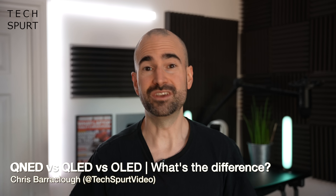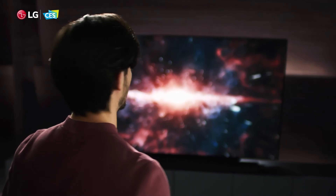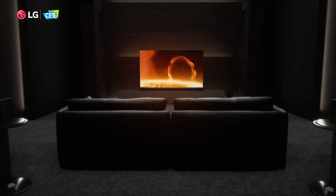Anyone who's bothered to shop for a new TV recently will know only too well that there's an absolute mess of jargon and abbreviations to battle your way through. And just when you think you've figured out your OLEDs and your QLEDs, along comes LG to complicate things further, as the South Korean manufacturer is getting ready to release its first batch of QNED TVs.